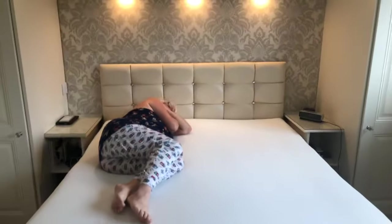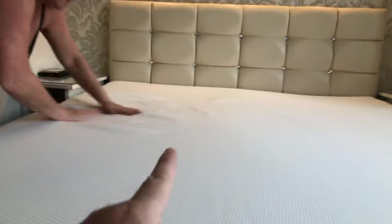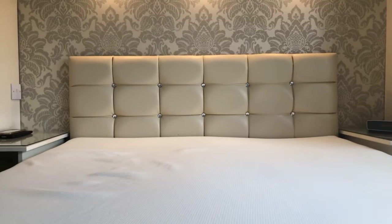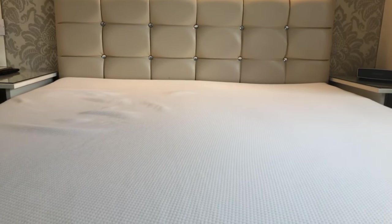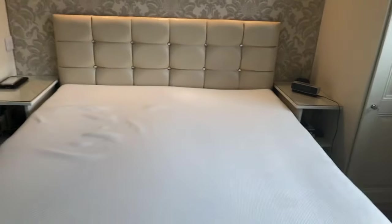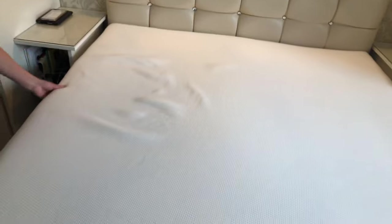If you look along the headboard, there's a dip either side — Mrs. T's dip is on the left and mine's on the right. The bigger dip on the right is me because I am slightly larger than Mrs. T. That dip is actually a good thing because it means both sides have been molded to our bodies. But I do find that if I go over halfway across the mattress, that raised bit in the middle is still quite hard — so you do roll back into your dip.